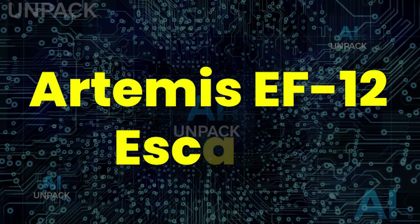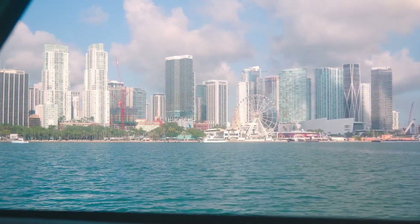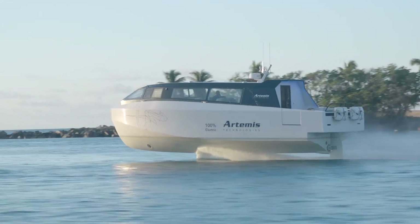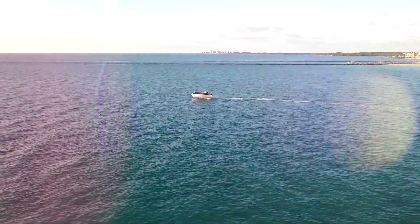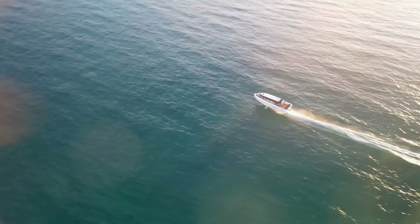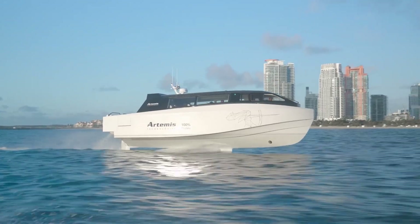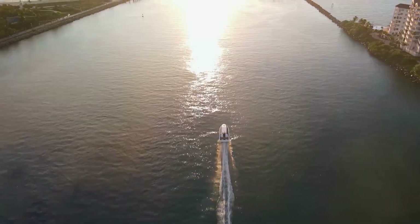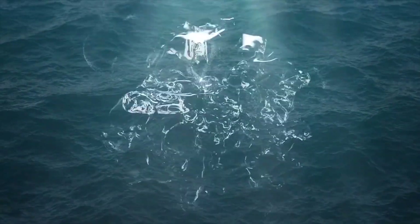The Artemis EF-12 looks like a luxury yacht's dream, but it's actually a futuristic electric water taxi. Using e-foiler tech, it lifts above the waves, gliding silently at speeds up to 30 knots while carrying 12 passengers in smooth, zero-emission style. The shocking twist? It slashes drag and energy use, making high-speed water travel eco-friendly for the first time. With sleek design, fast charging, and unmatched comfort, the EF-12 isn't just a boat — it's the future of luxury transport.